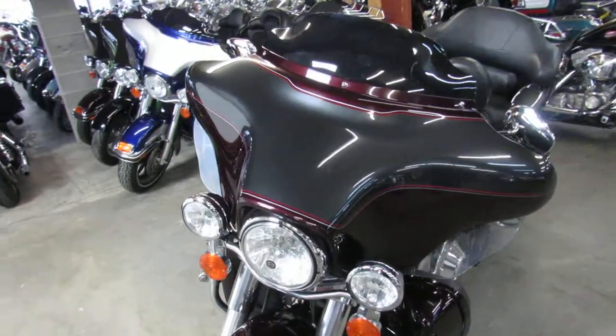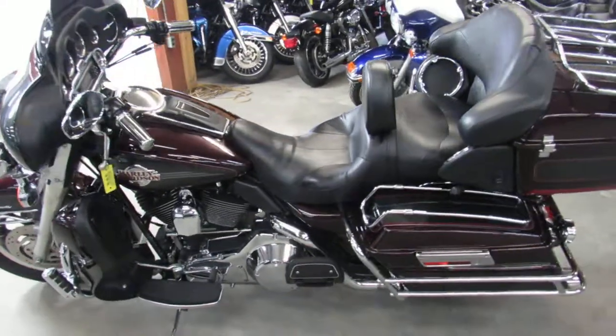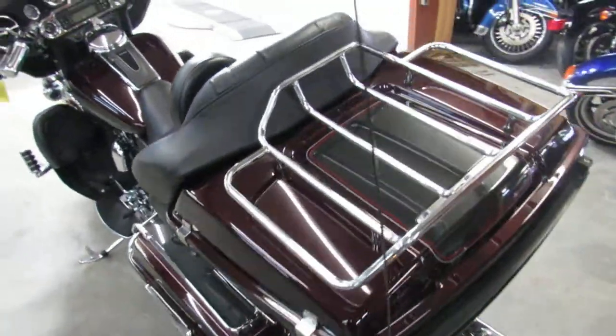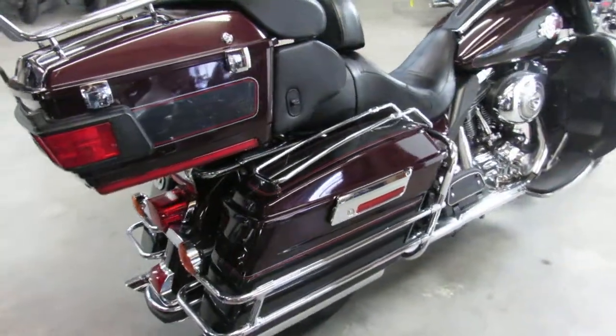This one here is a 2006 Electraglide Ultra Classic with only 37,291 miles. It's perfect. Two-tone black cherry and liquid silver. Shines like new. Tons of chrome — all the chrome shines bright. Just a good looking bike all the way around. All tuned up and ready for the road.